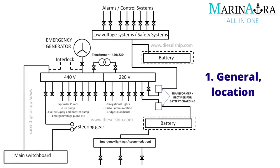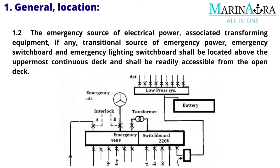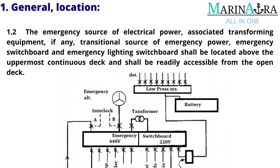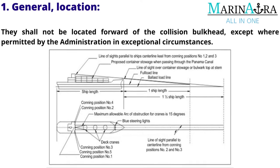First, let's see the regulation on general location. A self-contained emergency source of electrical power shall be provided. The Emergency Source of Electrical Power, associated transforming equipment (if any), Transitional Source of Emergency Power, Emergency Switchboard, and Emergency Lighting Switchboard shall be located above the uppermost continuous deck, and shall be readily accessible from the open deck.